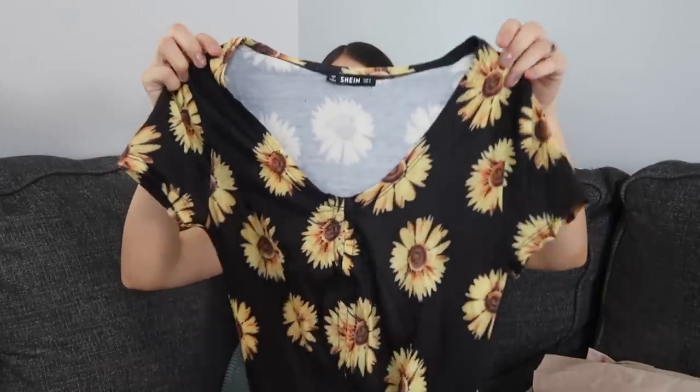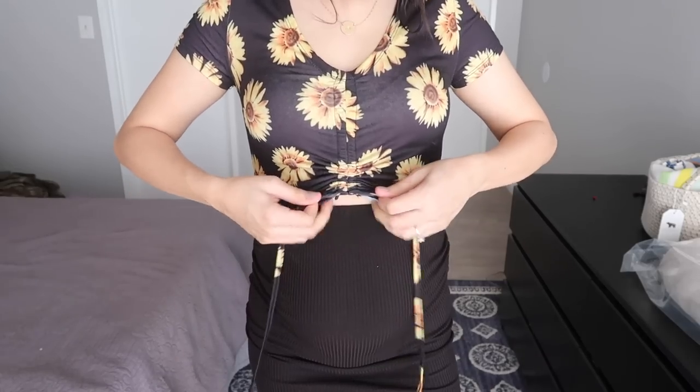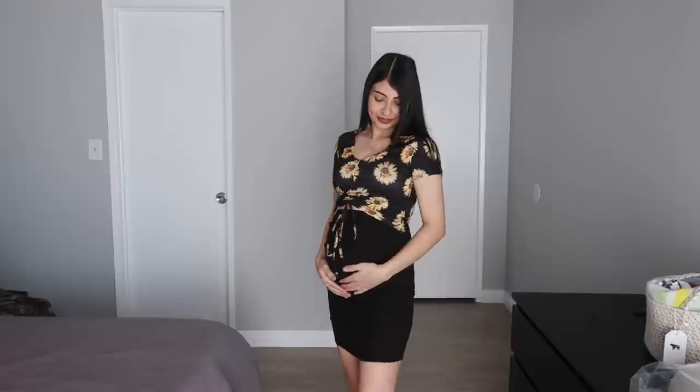The next thing I got is actually a crop top — I'm gonna have to see how I like it. I saw a really cute outfit online — I think I was watching a YouTube maternity haul — and this girl styled a shirt just like this with that black skirt I showed you guys, so that's why I got this top. It's just black with sunflowers all over it and the bottom ties, so you can pull the strings to make the shirt shorter or longer. Hopefully that fits me because I think it would be a really cute outfit.